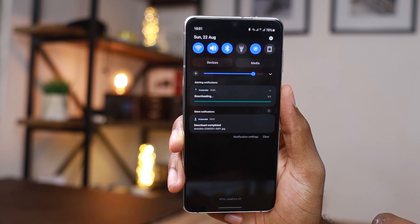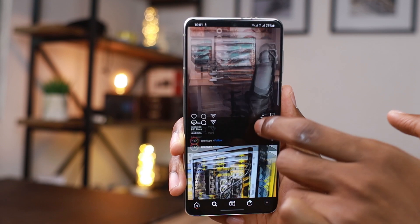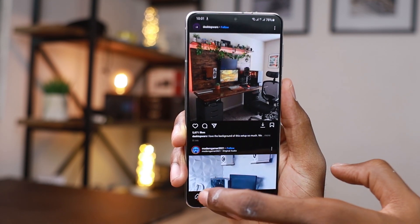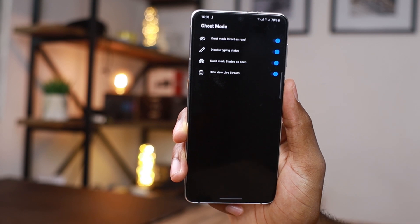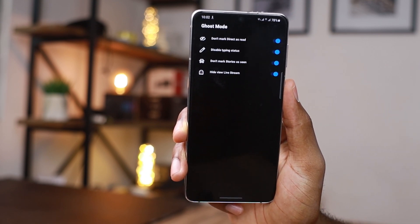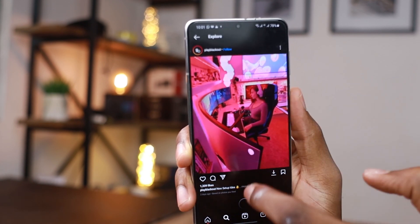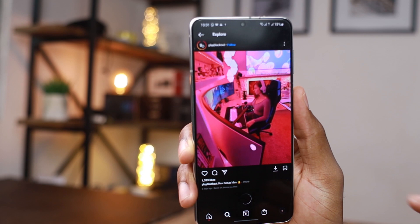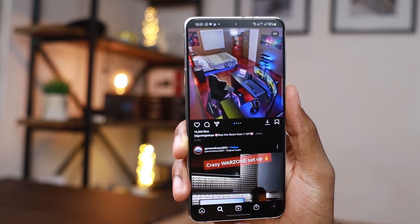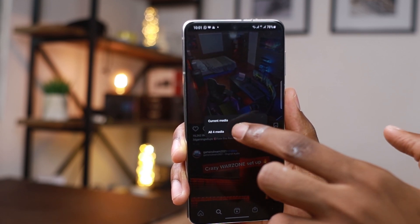You don't need to do any screen recordings — it's that simple. It also comes with nice privacy features like ghost mode, where you can watch people's stories or reply to messages without them seeing that you've seen or read their message. This Instagram client looks just like the regular app but comes with a whole lot of extra features, so if you've been looking for something like this, Instanda is the way to go.